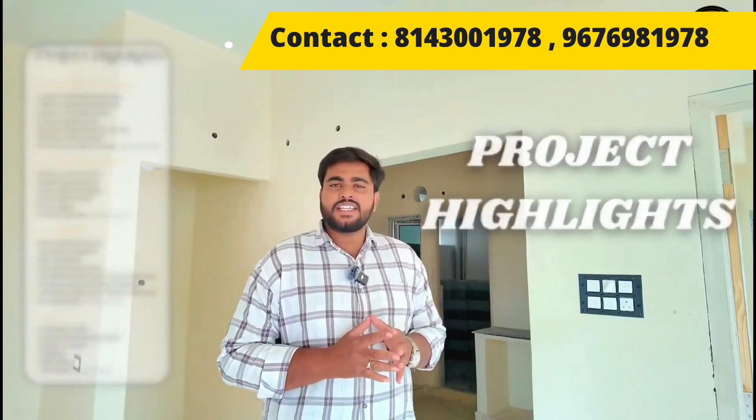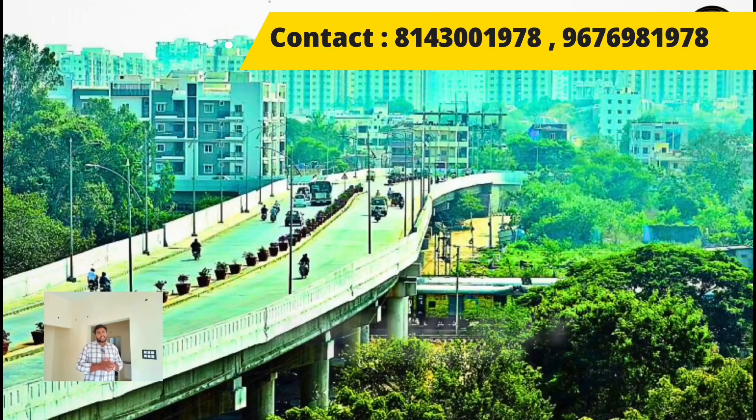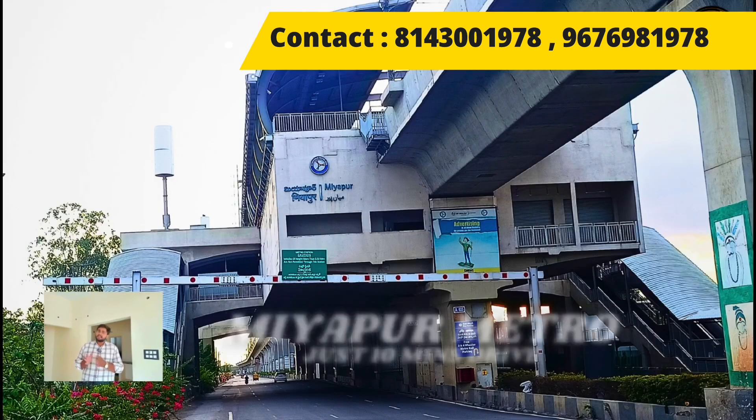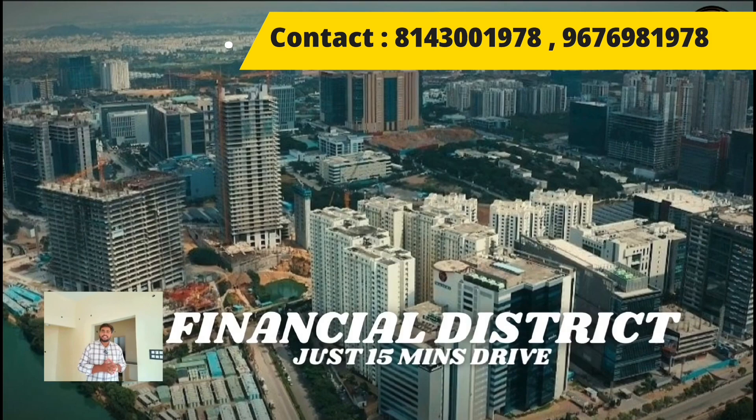Highlights of this project include a 2-minute drive from BHL X Road, 5-minute drive from Outer Ring Road and Lingampalli, 10-minute drive from Wipro Circle and Miyapur Metro Station, and 15-minute drive from Gachibowli and Financial District.